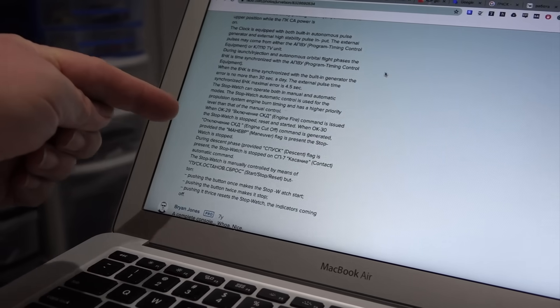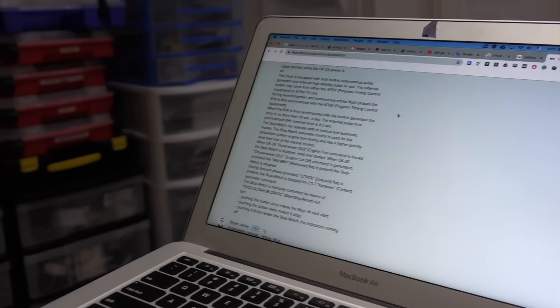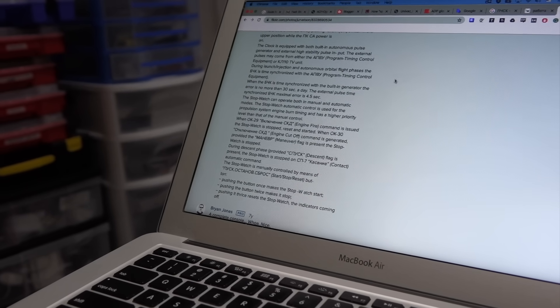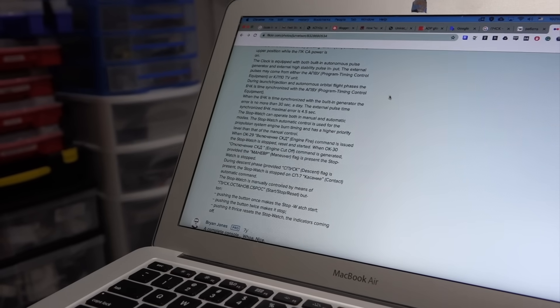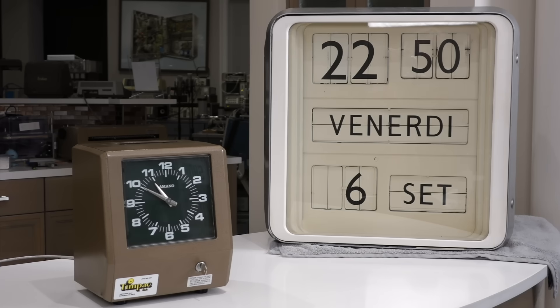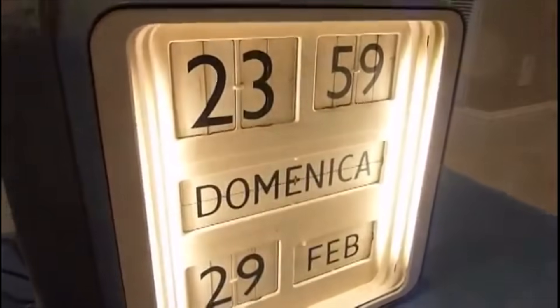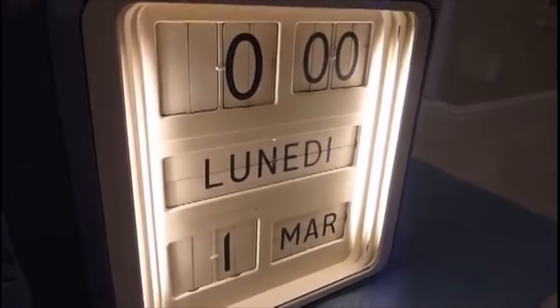It is controlled — stopped and started by external things. So you can use it as an egg timer for your engine: fire and cut off. You've probably noticed through my videos that I have a budding collection of clocks in the lab, including a loud Italian Dator 10, and the Soyuz clock is slated to join that display.